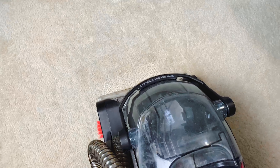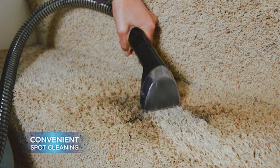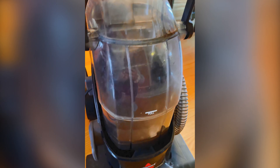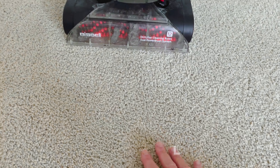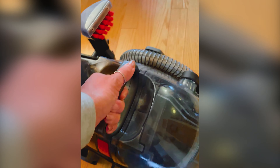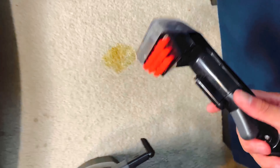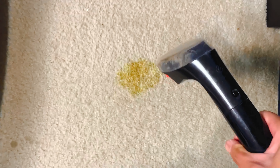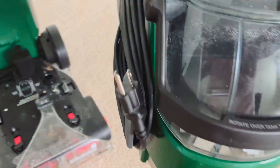Here's where the magic happens: the Bissell ProHeat 2X Lift Off isn't just your average carpet cleaner — it's a shape-shifter. It comes with a 3-inch tough stain tool and two trial formulas, but the best part is that it can morph into a portable carpet cleaning superhero. Simply lift off the water solution tank, attach the tough stain tool, and voilà — you've got a magical cleaning wand to tackle those hard-to-reach spots like a pro.